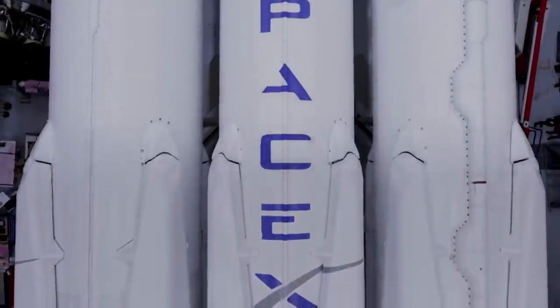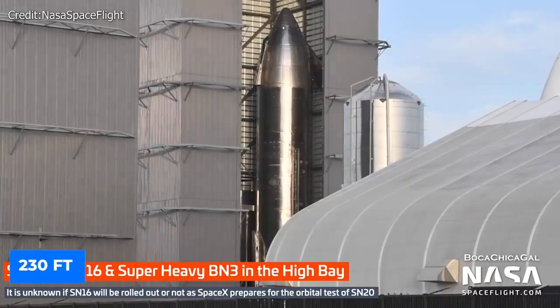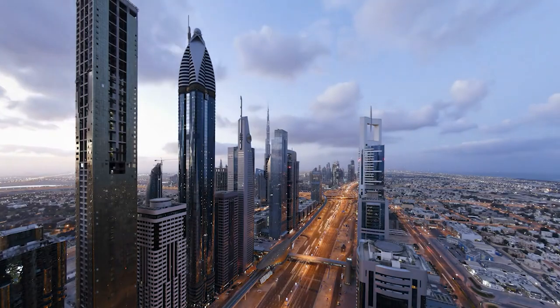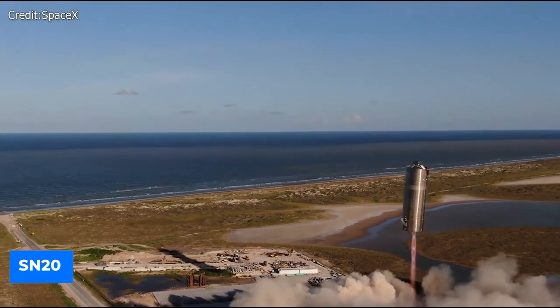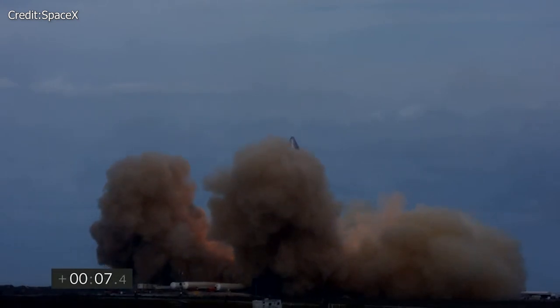SpaceX is stacking its first orbital class Super Heavy booster. This massive 230-foot structure, dubbed BN3, which honestly looks like a skyscraper, is designed to lift SpaceX's Starship SN20 into orbit. When stacked together with the Starship, this will be the biggest rocket ever to fly.